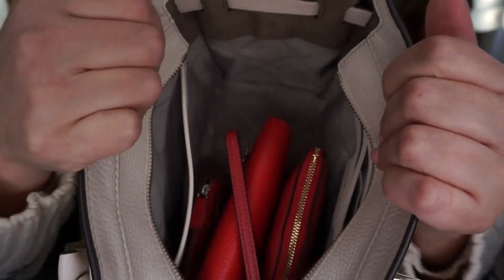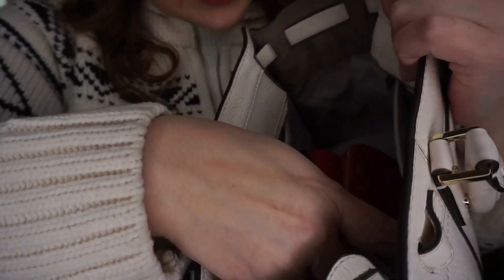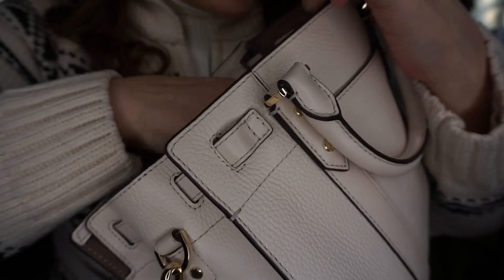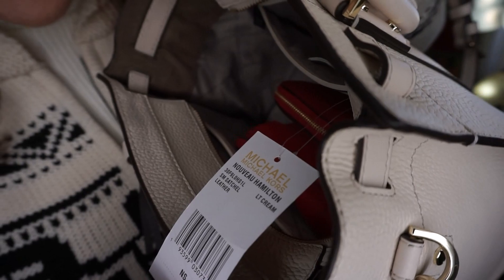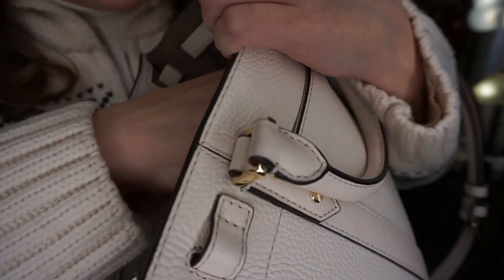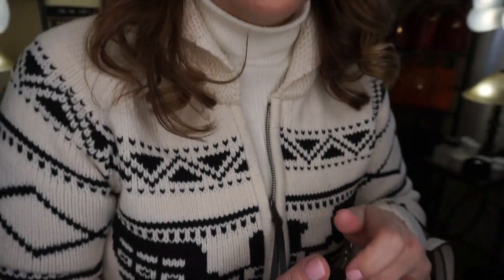These three items fit in here very comfortably. There is a slip pocket and a zip pocket inside. Here's the tag — it says 'Nova Hamilton Light Cream Small' — so this is the small size.